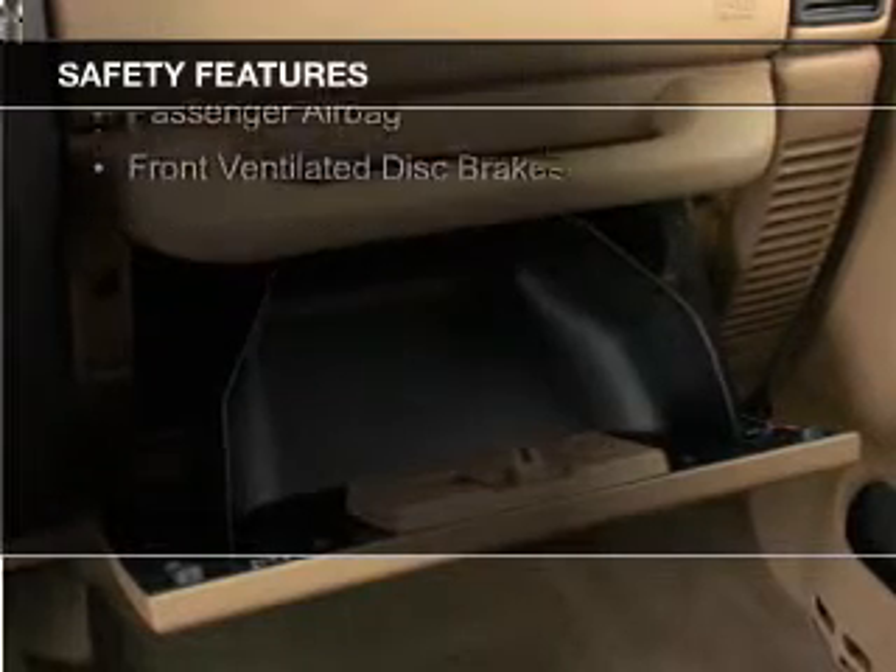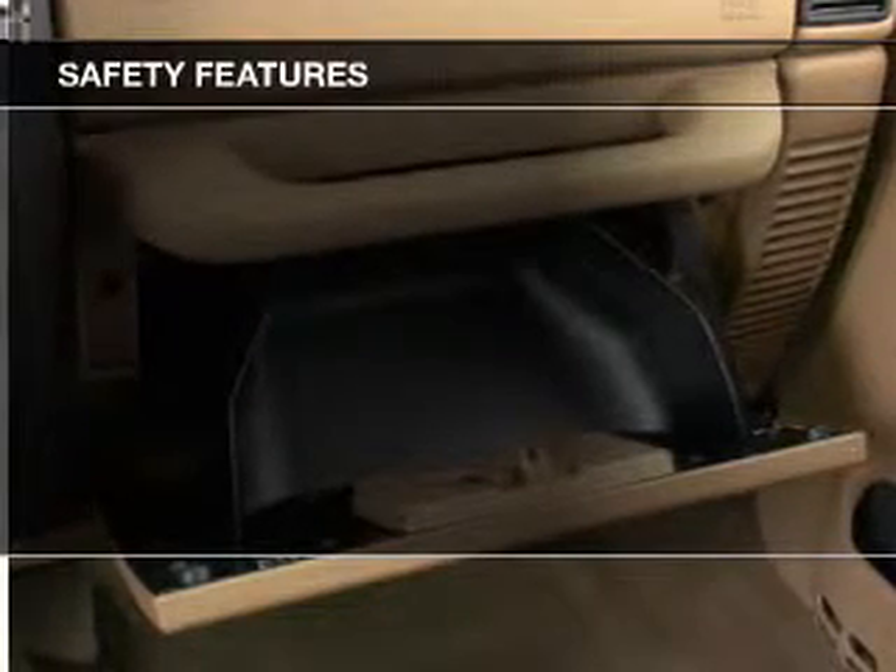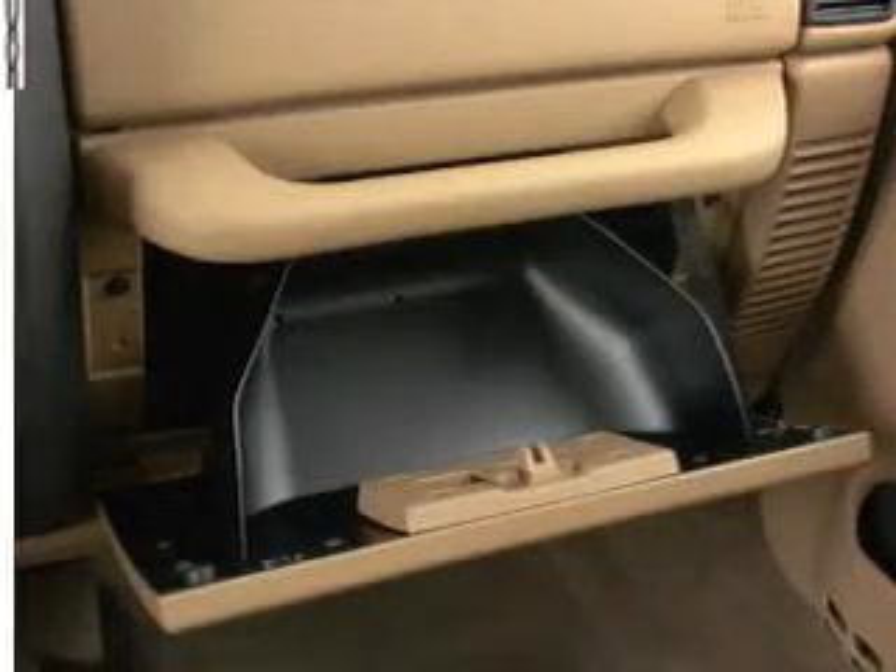Safety was made a priority with these features: a passenger airbag and front ventilated disc brakes.